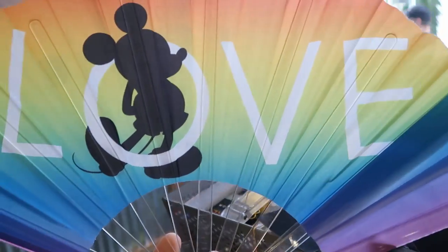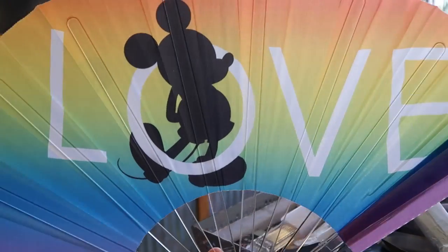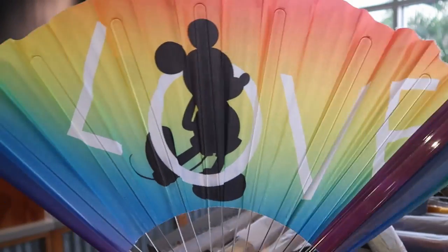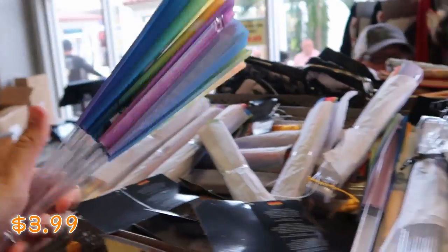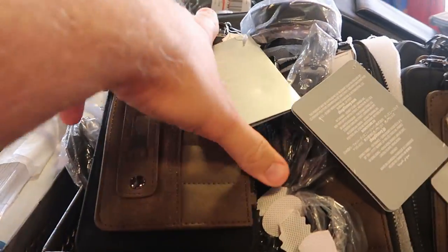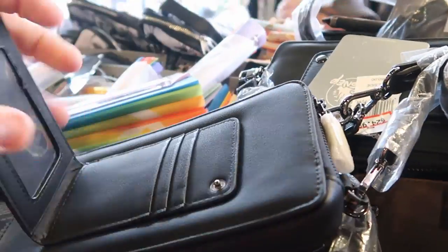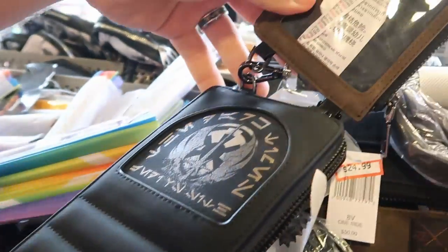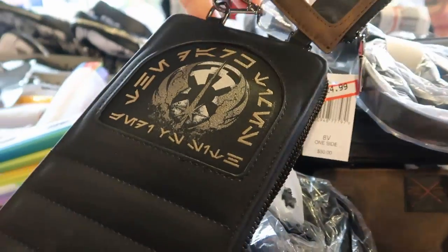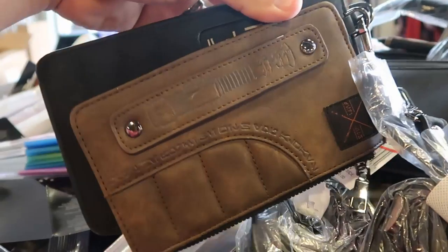Also a really fun item — they have the Pride collection fans, really good quality solid plastic with all the pride colors and Mickey Mouse. Those are $3.99. Then over here is another new Star Wars item — it has a really nice leather feel, you can put your credit cards and ID in there with two different compartments. $24.99 from $50, and it does come with a leather strap.